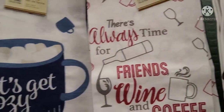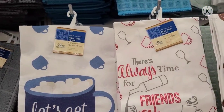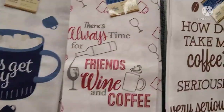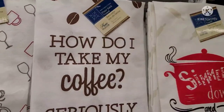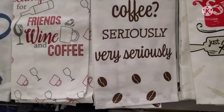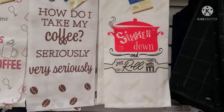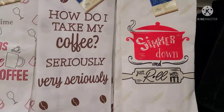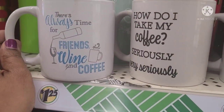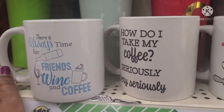These new 100% cotton towels are amazing — this one says Let's Just Get Cozy. There's always time for friends, wine, and coffee. How do I take my coffee? Very seriously, with the coffee beans. And this one says Simmer Down and Just Roll With It. I found the matching mugs at a different Dollar Tree store — that's how Dollar Tree drops things piece by piece.